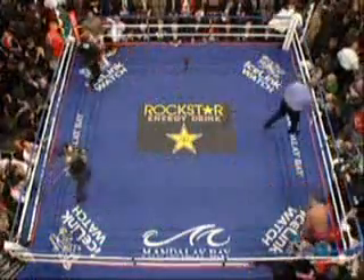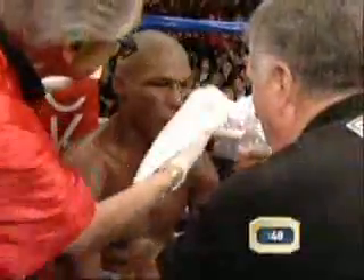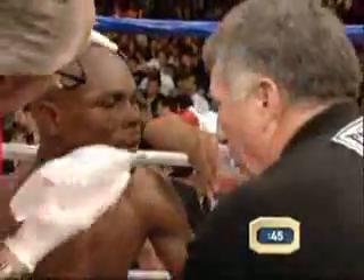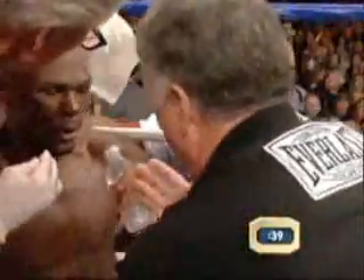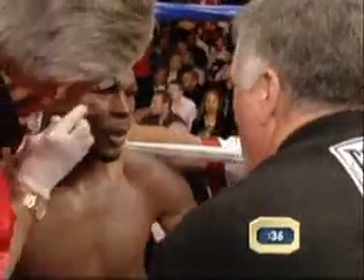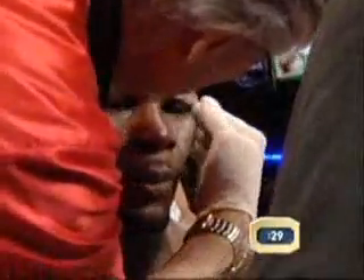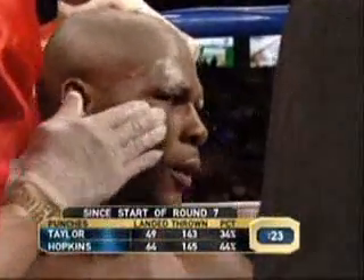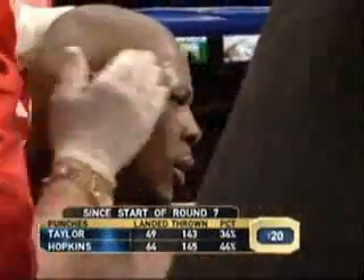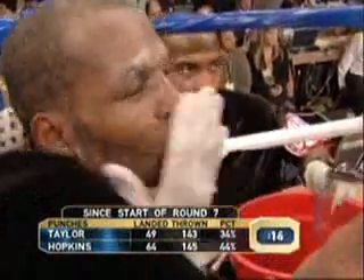Ten rounds in the books — we'll go to the 11th and the 12th. Hey Jermaine, with the jab — you've got to get your feet back underneath you, your balance is off. Throw that jab, work it back underneath. You've got to throw some punches now. You're just sitting there waiting, waiting, trying to counter-punch him, and it's not going to work. Deep breath. You need these two rounds. Suck it up. You've got to go to his body — double the hook.